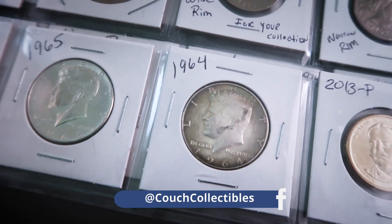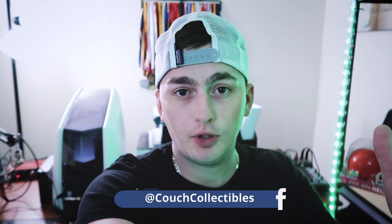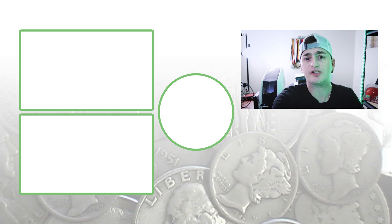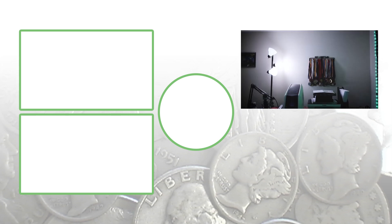That pretty much concludes my top 10 favorite coins in my collection. Be on the lookout for the metal detecting video because we're going to be doing a huge giveaway. Until tomorrow, I'll see you in the comment section below — this is Couch Collectibles, and this is where I disappear.